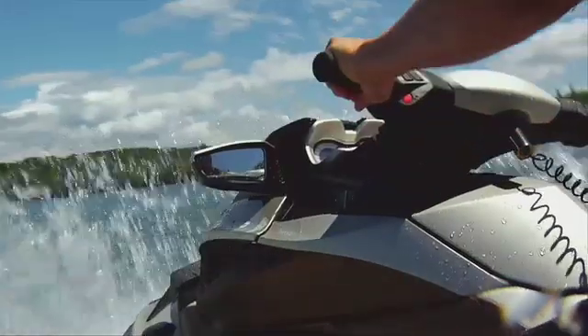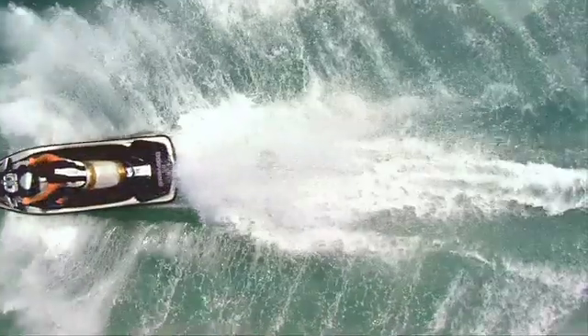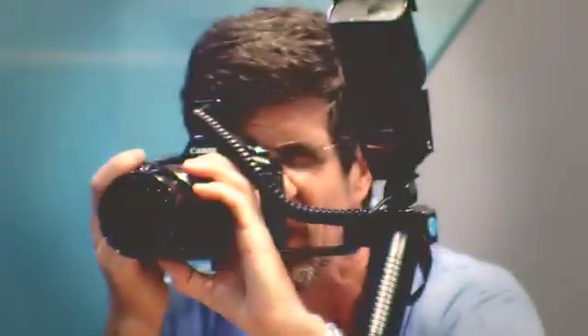Adding a brake to improve operator control was recommended by the NTSB in 1998. The U.S. Coast Guard has awarded BRP with a Boating Safety Award for their achievement with IBR. BRP's ongoing commitment to innovation and improving the safety of the boating public is most highly commended, in keeping with the highest traditions of the United States Coast Guard.